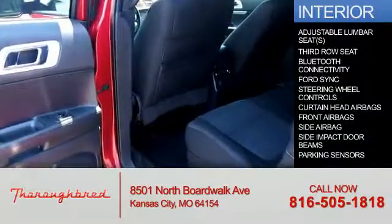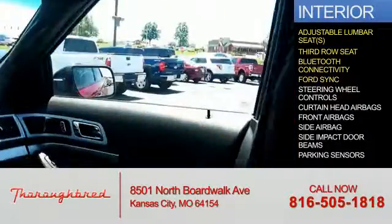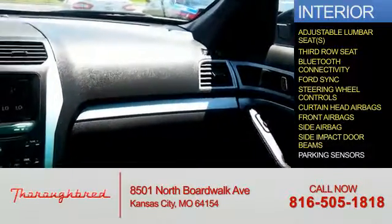Inside you'll find adjustable lumbar seats, third row seats, Bluetooth connectivity, board sync, voice activation, steering wheel controls, curtain head airbags, front airbags, side airbags, and side impact door beams.